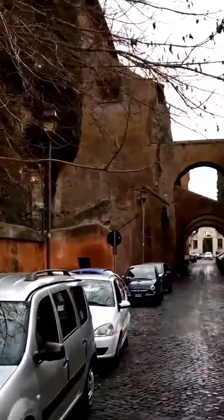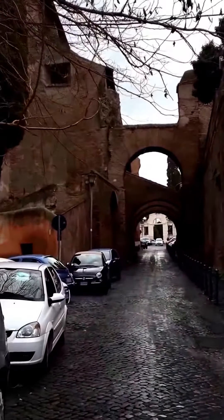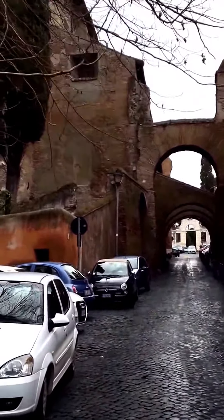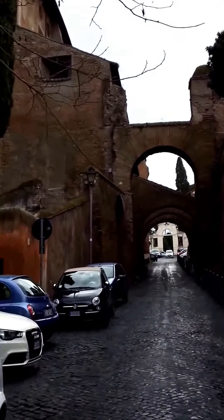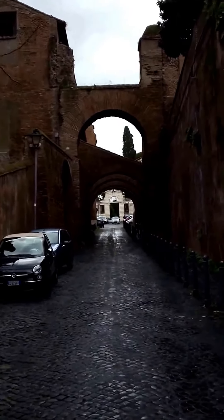Here, I'm coming close to the house of John and Paul. You can tell from these arches, and their house was excavated underneath a church which bears their name.